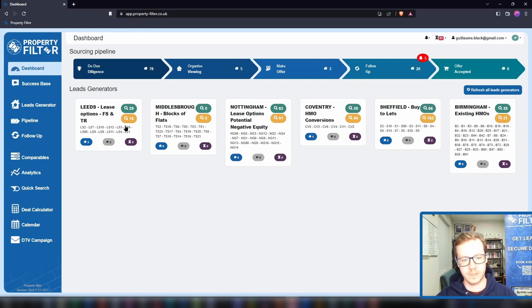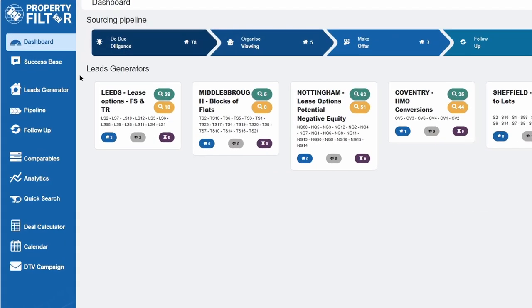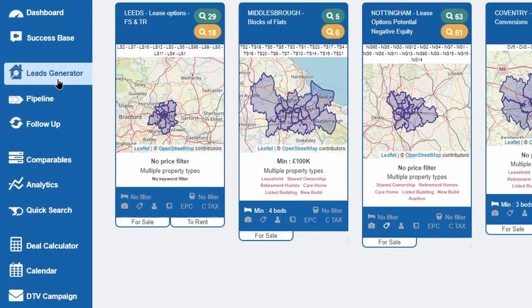Here we give you a step-by-step framework — a blueprint to funnel and transform all these good leads into great deals, and make sure you never miss a follow-up. Property is a people's business and it's a numbers game. That's why the two main aspects of Property Filter are built around these principles: your lead generators, where you find motivated sellers, and your sourcing pipeline, where you transform good leads into great deals.